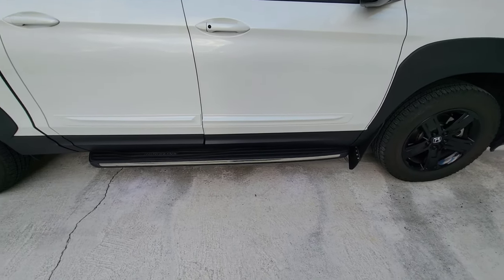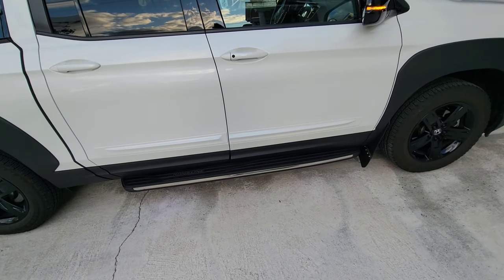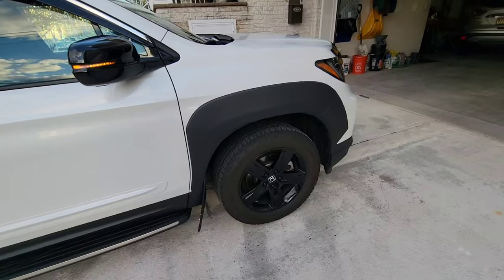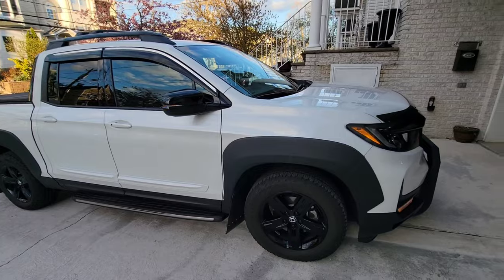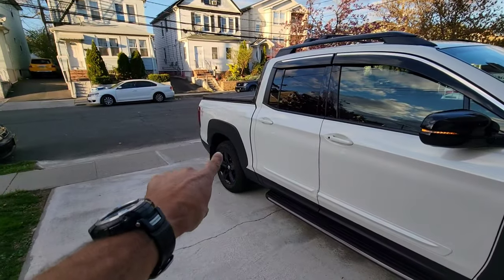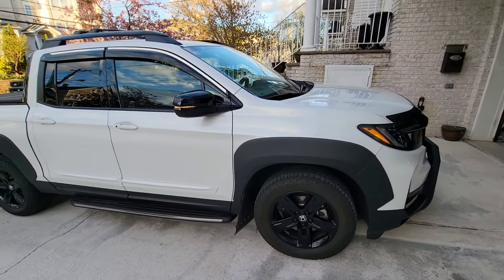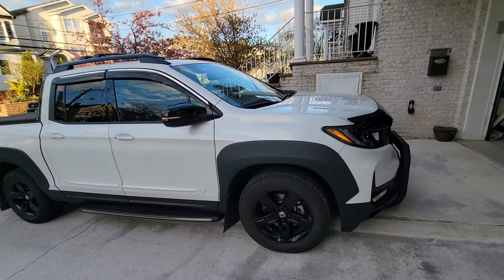This light is upgraded with a better bulb. The stock Honda LED bulb isn't great quality, so I upgraded it. Also, as you guys notice, this is the Black Edition — the Black Edition doesn't come with fender flares, but I got those from factory and installed them on my Ridgeline.